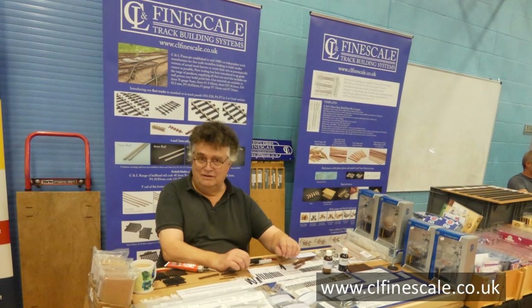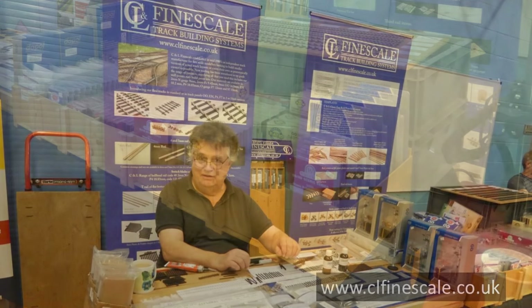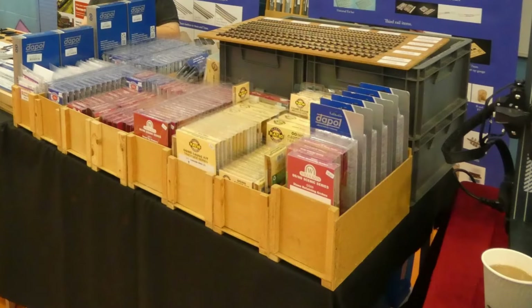Just along the way was the CNL Fine Scale track building systems, with Phil demonstrating turnout construction. Also on show were various ranges of RTR models and kits to tempt the modeller.